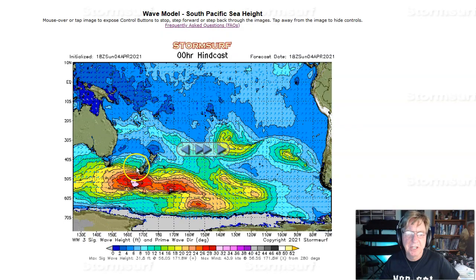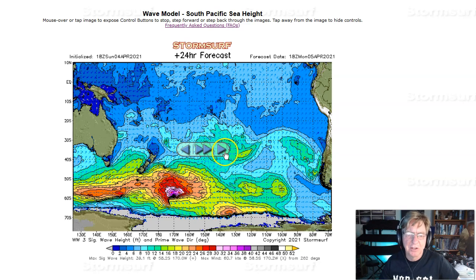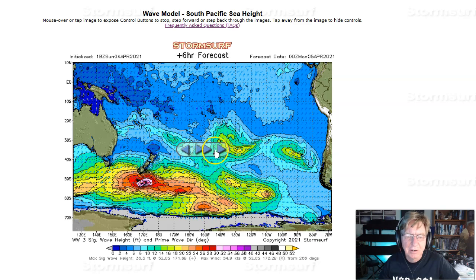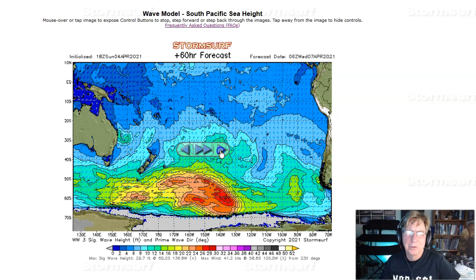Starting today, a new gale started developing under New Zealand — 30-foot seas, nothing particularly interesting. Building to 35 feet this evening, all aimed due east, not off to the northeast. And then the gale sort of falling further southeast, but building more, with seas forecast to 42 feet as we get into Monday evening, holding in that range, and then falling southeast from there. You see it starts here and ends up down here — the exact opposite of what we really want to see. Nonetheless, small swell is expected to result for Hawaii and the U.S. West Coast, but the reality is size — pretty small.